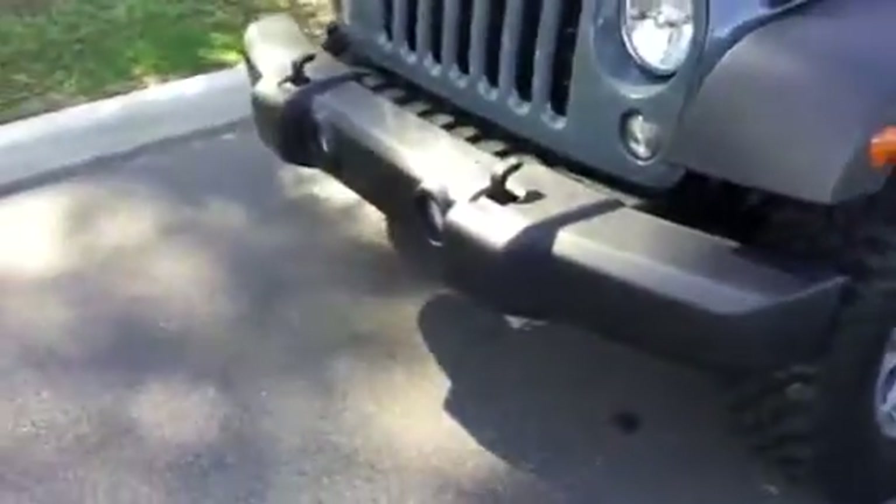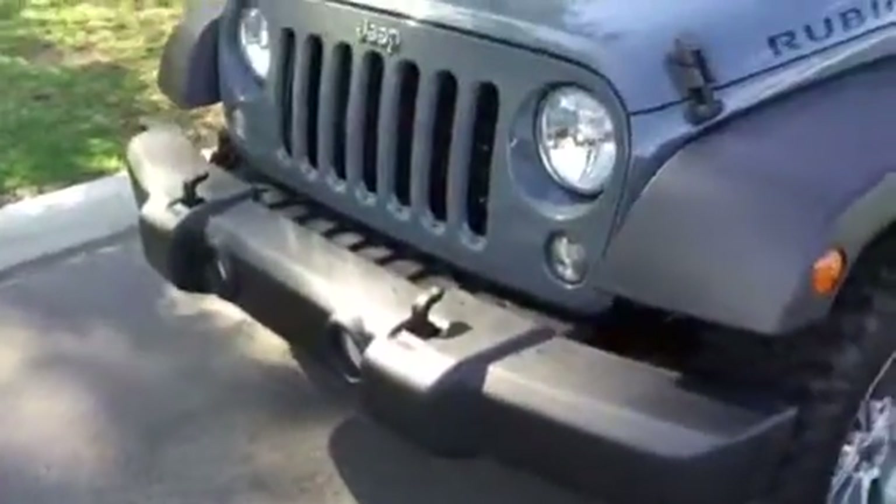You also have your front fog and driving lights, as well as your dusk-sensing headlights.